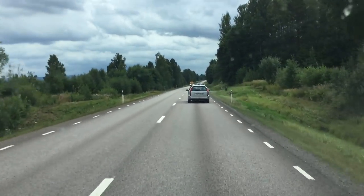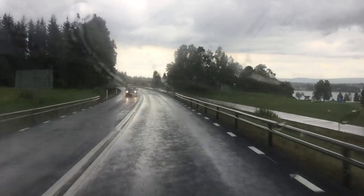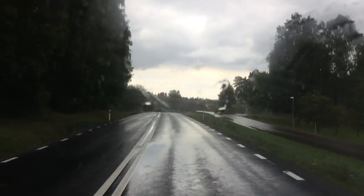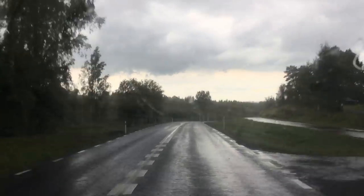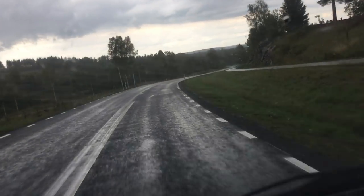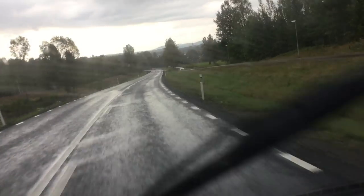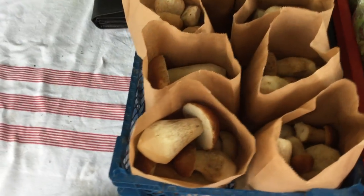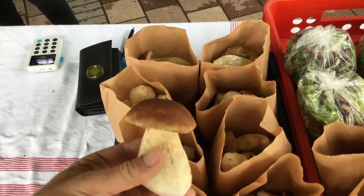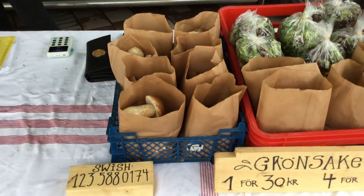We're almost at market in Sune and of course it started raining. We do have a tent to stay dry and keep our customers and products dry, but wearing sandals and no coats, we're probably going to get quite wet. Chanterelles — they're beautiful. Ben Spice has put a lot of effort into harvesting these and making them available. They're selling at 150 crowns per half kilo.